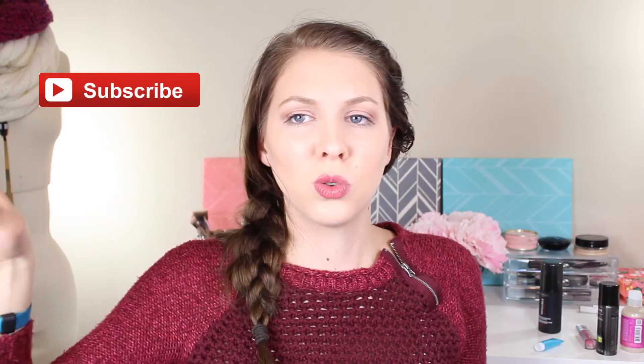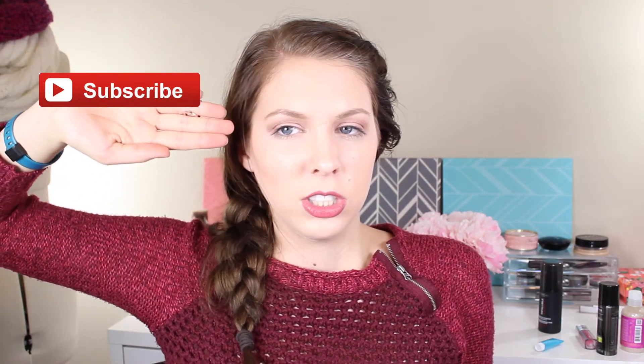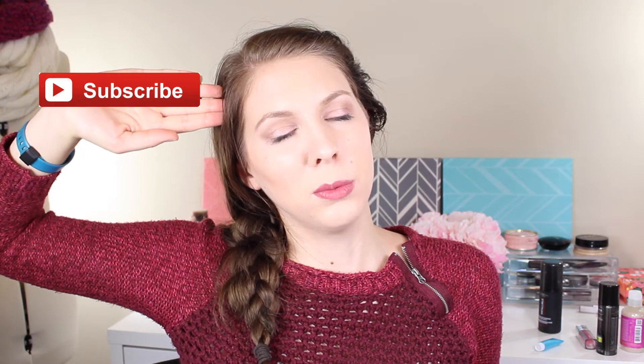So if you guys enjoyed this video, make sure you give it a thumbs up so I know to get Target boxes every time they come out, show you guys what they have, and let me know if I think it's a good deal. Make sure you comment down below to tell me what your favorite thing in this box was. And make sure you subscribe so that you can hang out with me more — we can be buddies, because buddies are cool.